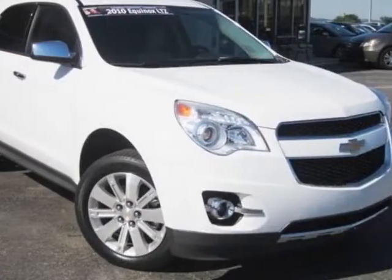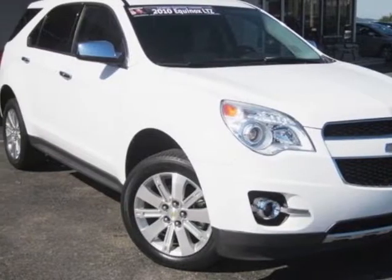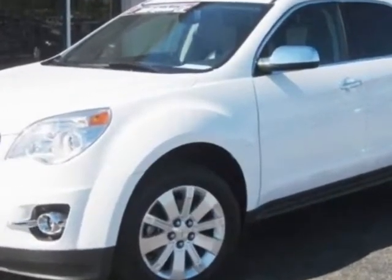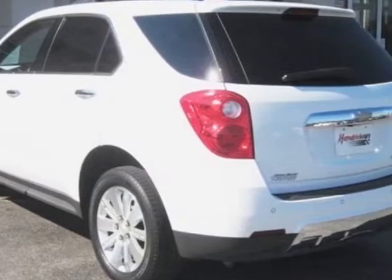Take a look at this 2010 Chevrolet Equinox. This Equinox has just under 45,000 miles. For your protection, a warranty is available for this vehicle.